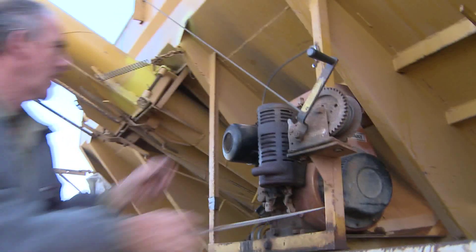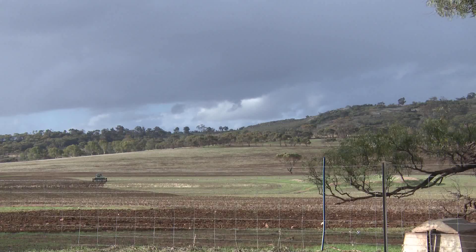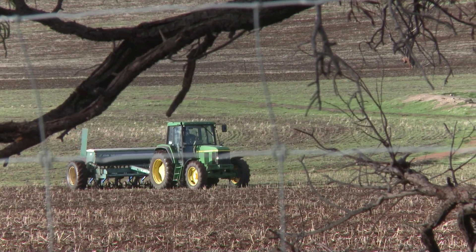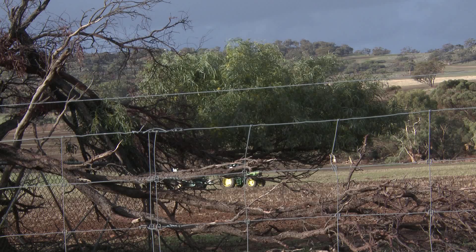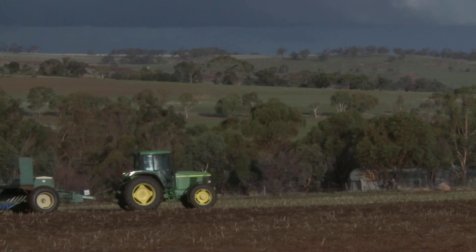The thing that stands out for me the most is the technology improvement. A paddock like this would have been ploughed, then scarified, and worked several times with machinery before the actual crop went in. Today I've got one machine and it goes straight in. We're literally seeding in the barley with a one-pass operation using a conventional combine which has been modified for zero tillage.